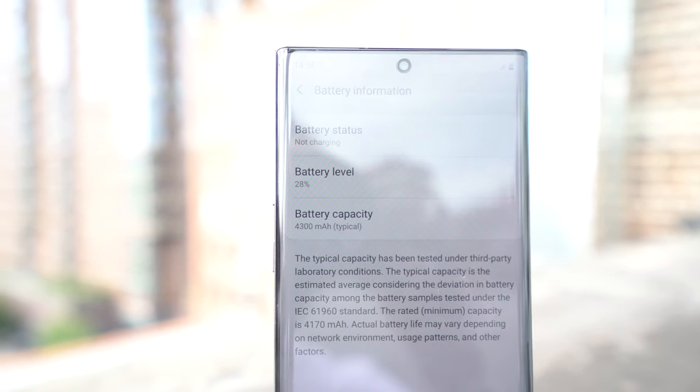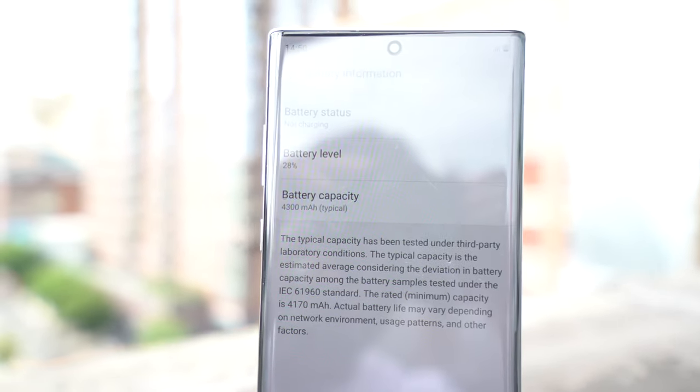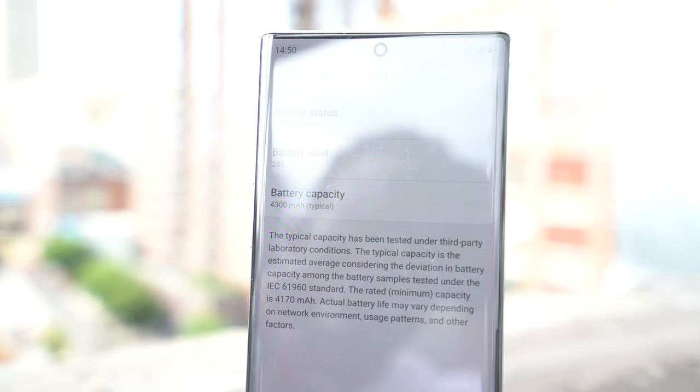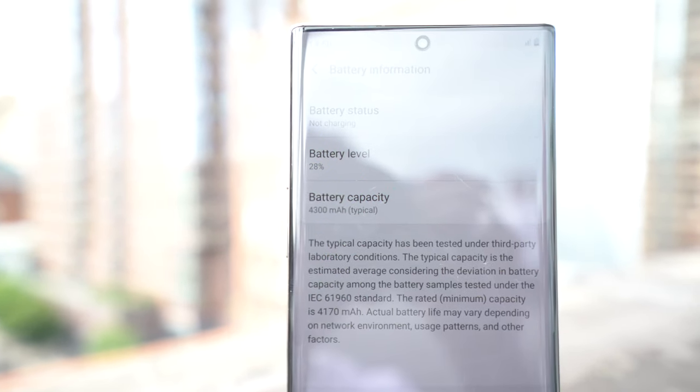In terms of battery, you've got a 4,300mAh battery, so that should last more than a day, and with the 7-nanometer processor it should be even more efficient. You've still got PowerShare, so you can wirelessly charge other devices — I can use it to charge my Samsung Galaxy Buds just by resting them on the phone. You've also got 45-watt supercharging, which is going to be really quick, plus wireless charge 2.0, which is upgraded to be faster as well.